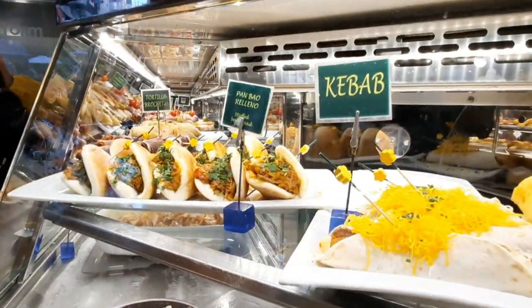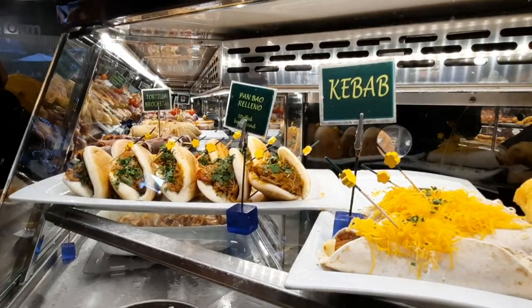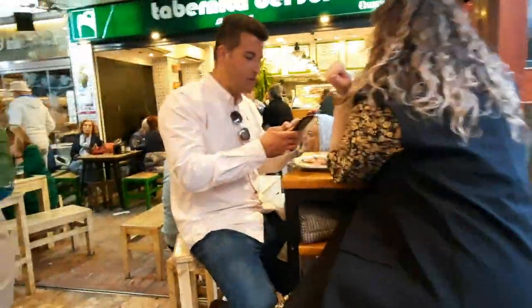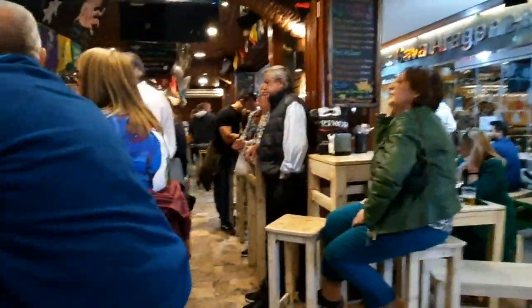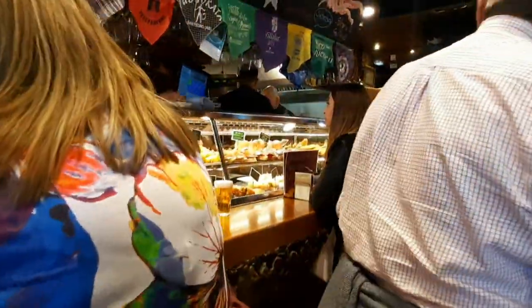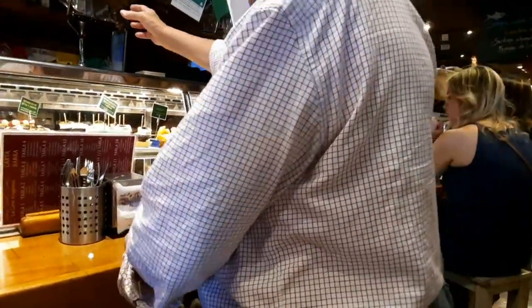Here you have some pambao, kebab-type tapas, jamon serrano, typical ham, ensaladilla rusa, patatas bravas — a lot of different things in here and they actually look quite good, so we'll see if they taste the same way.